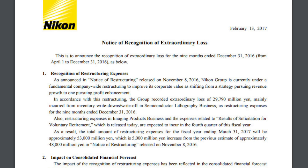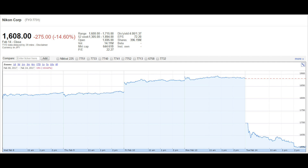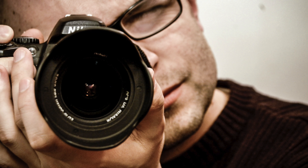Starting back on February 13th, 2017, Nikon released a press release saying that they are experiencing extraordinary loss. A lot of people freaked out — Nikon stock plummeted somewhere between 10% and 15% right off the bat. Along with the extraordinary loss, they also said they were going to be doing a lot of restructuring and laying off about a thousand employees.